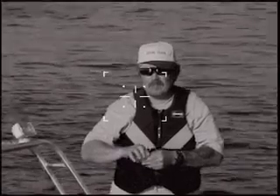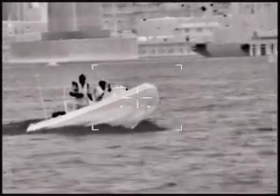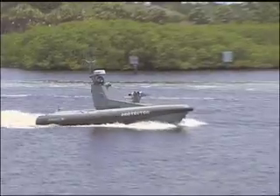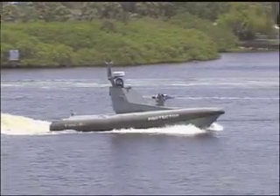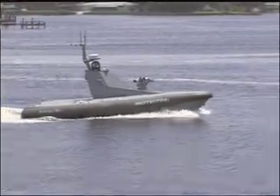The Protector team has demonstrated the vessel's capabilities to naval forces in the Persian Gulf, the Mediterranean and in the United States. The US Navy and Coast Guard are interested in putting USVs to work. Time will tell if Protector gets the job.